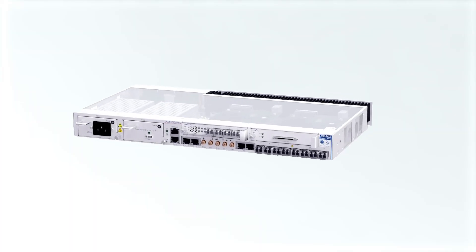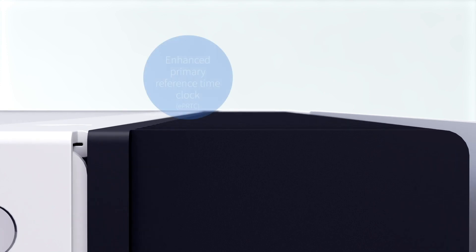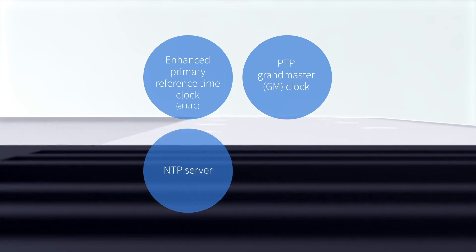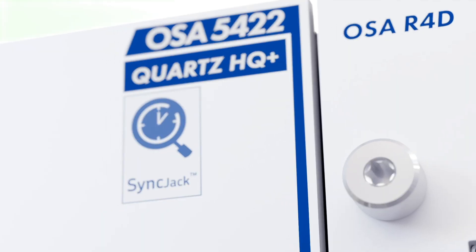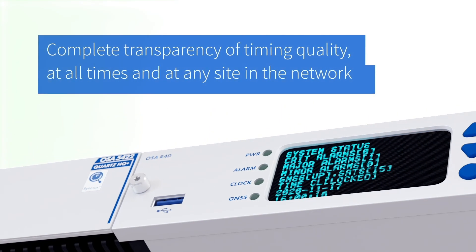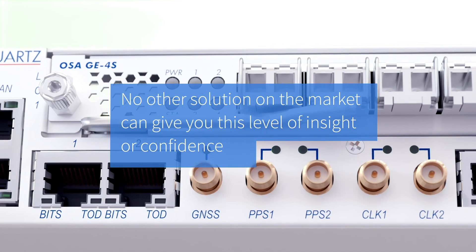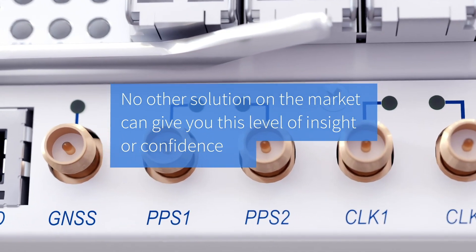Our highly versatile OSA 5422 can be used as an enhanced primary reference time clock, PTP grandmaster clock, NTP server, and synchronization supply unit. With our unique SyncJet technology, there is complete transparency of timing quality at all times and at any site in the network. No other solution on the market can give you this level of insight or confidence.